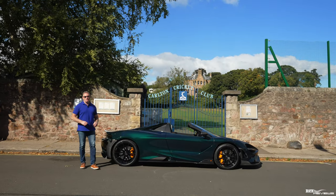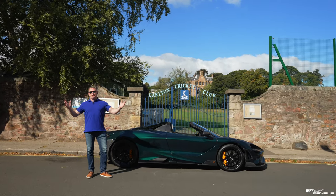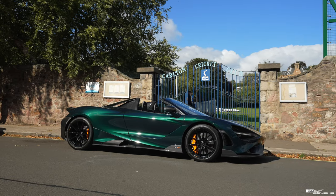Hi everybody, welcome back to the channel, welcome back to Rich Reviews. Welcome to a very sunny Edinburgh and welcome to the McLaren 765LT.